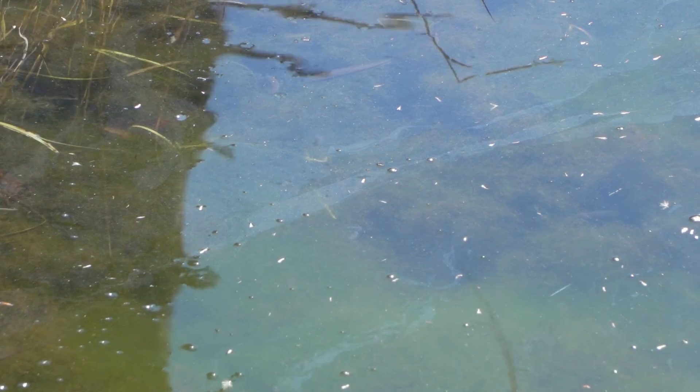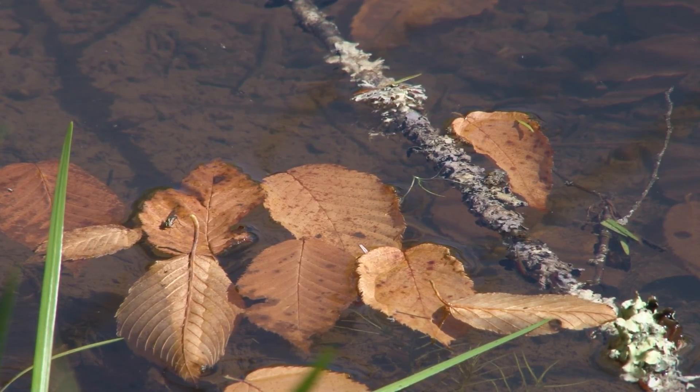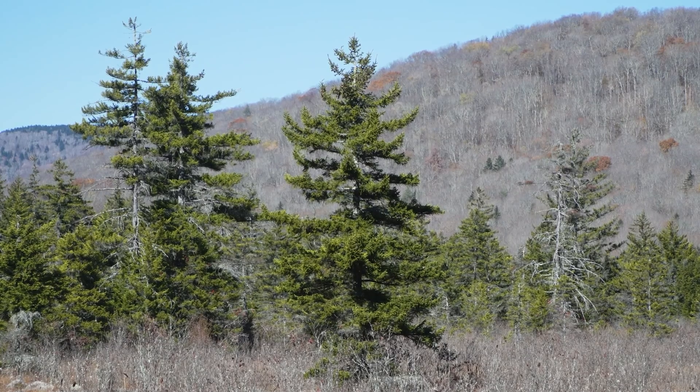Maybe beavers have changed that area — just a wide diversity of things you can see. I recommend taking at least an hour just walking around all of those different types of areas. For more information about West Virginia's wetlands, please visit our website at dep.wv.gov.